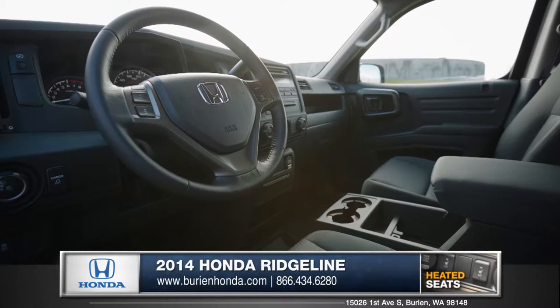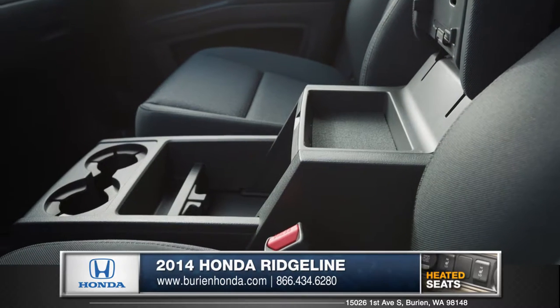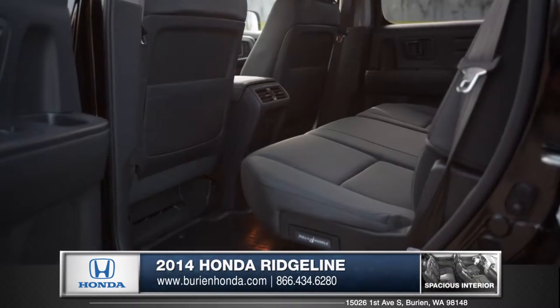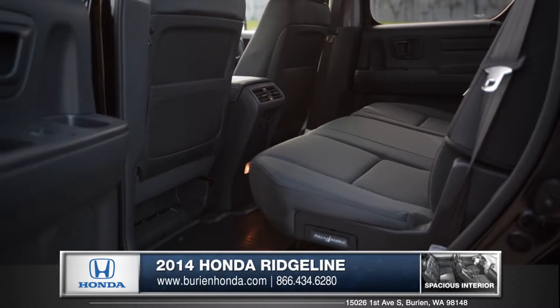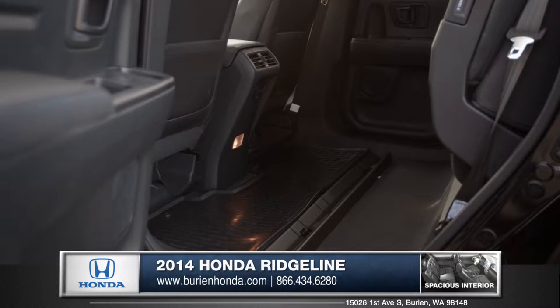Entering the cabin you notice the open design and simple, purposeful dash. A generous amount of storage is available with a center console full of spacious bins. The Ridgeline has exceptionally roomy back seats for you and your team, which are also able to fold away and reveal an abundance of extra cargo space.